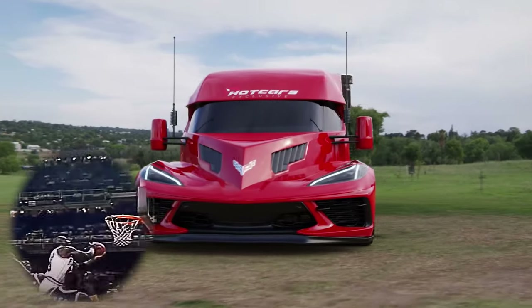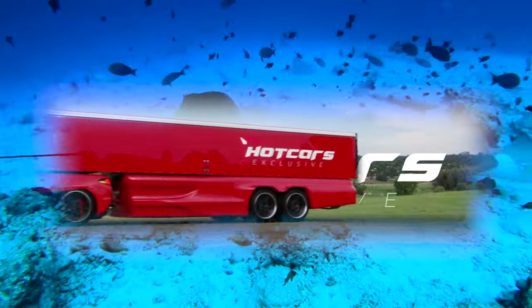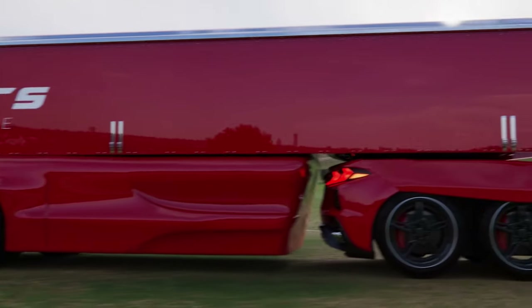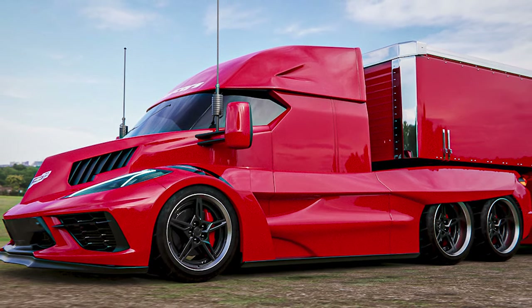Staying true to the sharp athletic nature of the Chevy Corvette, this render turns the Stingray into a semi-auto truck you won't forget. Digital artist Timothy Audrey Emanuel created this big rig that can outdo all of its competitors. This 18-wheeler looks sharp and edgy like sports cars, and the red paint makes the aggressive body lines just pop out.